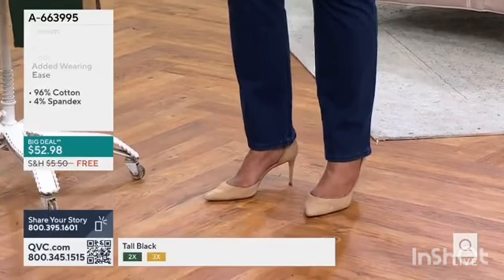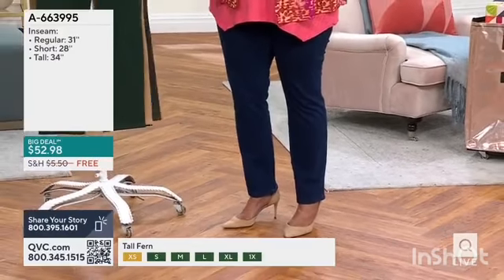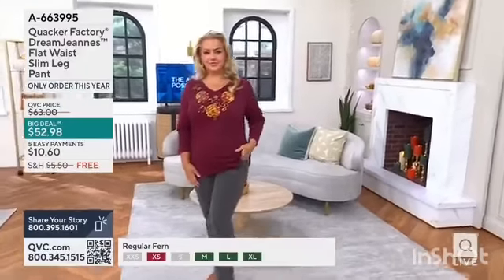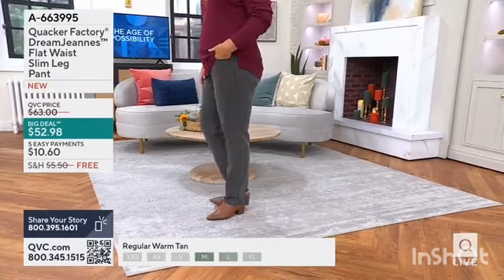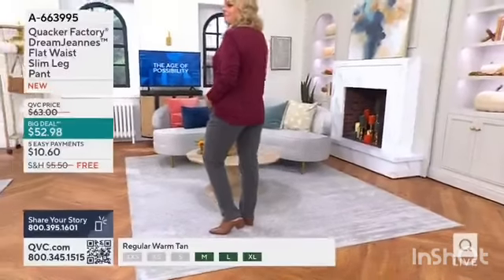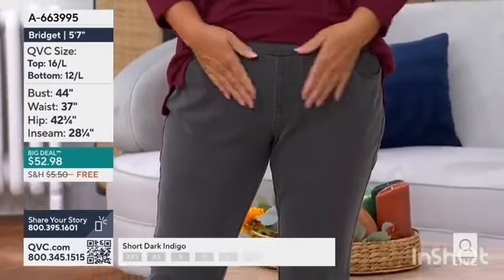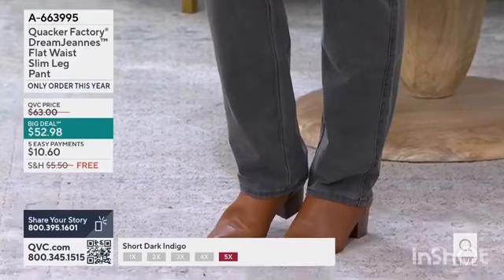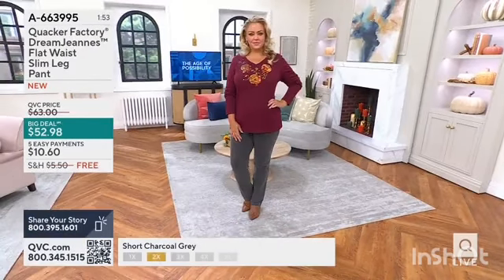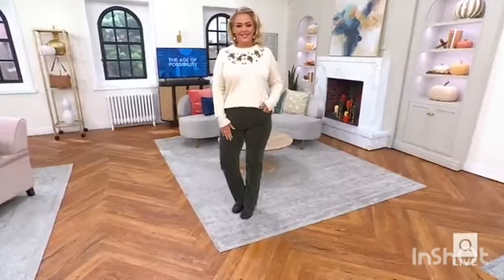I'm in the tall, and we do have tall, regular, and short. Tall is a 34-inch inseam. I'm in the extra large tall in the dark indigo. For everyone who needs the short, we're down to our final 200 total in the short. So these have been very, very popular as a big deal. The fact that you can get them at under $53 — 8,300 orders placed. Over 4 million sold. I really need an updated number; it's probably closer to 5 million by now. But when you look at these on Bridget — and by the way, Bridget's wearing a Quacker Factory top as well — it feels very fun. Adorable.